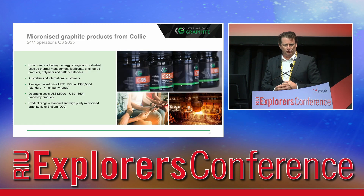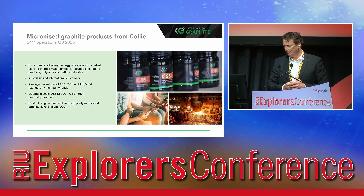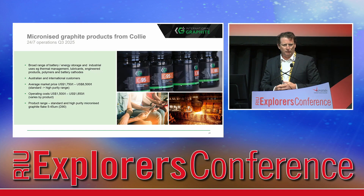Micronising graphite has a broad range of applications in battery, energy storage and industrial uses, including thermal management, lubricants, engineered products, polymers and battery cathodes. We'll be selling to both Australian and international customers. The average price we'll be receiving is quite broad — between $1,800 and $8,500 a tonne depending on purity and other specifications — at a reasonably low operating cost relative to those prices.